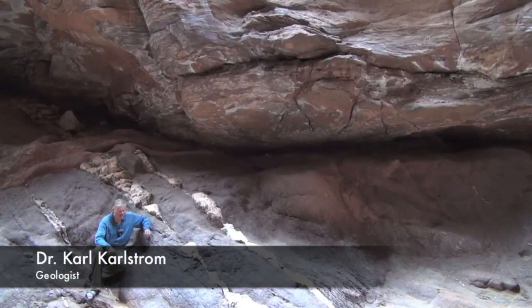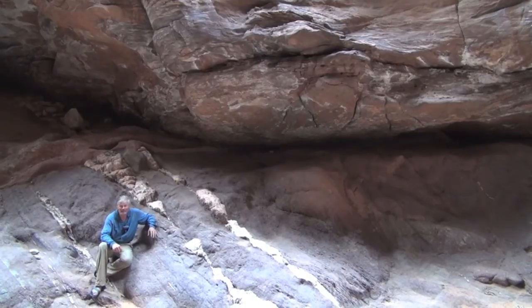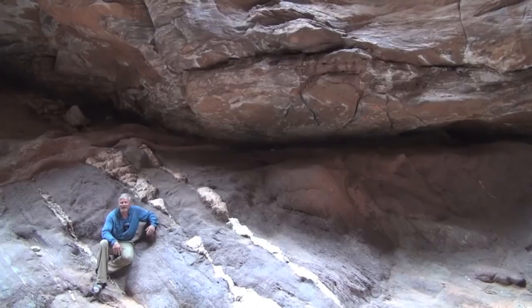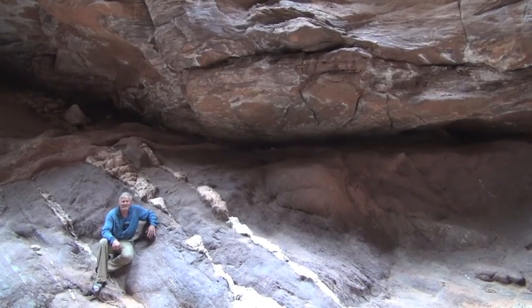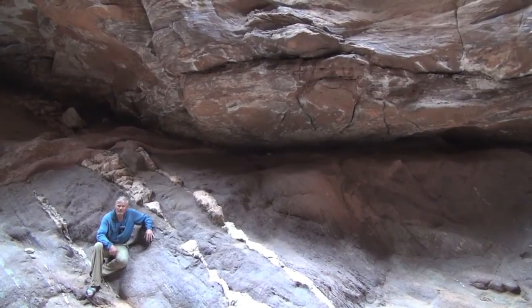We've come 120 miles down the Colorado River in the Grand Canyon to this side canyon, which is Blacktail Canyon. This place is like a museum of time, and the rocks here are trying to tell us about the vast age of Mother Earth and different parts of her history.